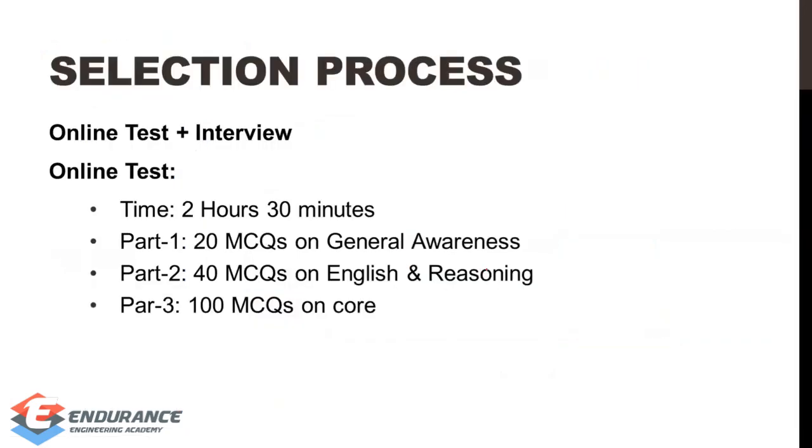Coming to the selection process, there are two categories. The first is an online test of 150 minutes. All questions are MCQ — 40 MCQs in general awareness, 40 MCQs in English and reasoning, and 100 MCQs in core technical subjects. So the total is 160 MCQs. We are mainly focused on the technical part of the core.